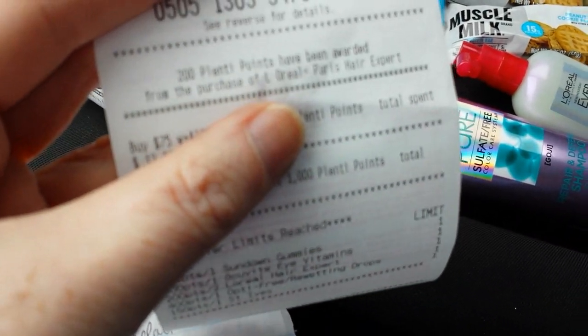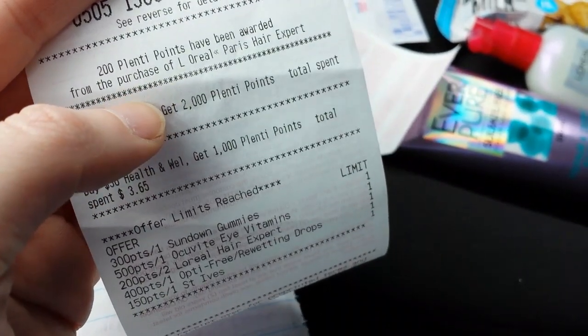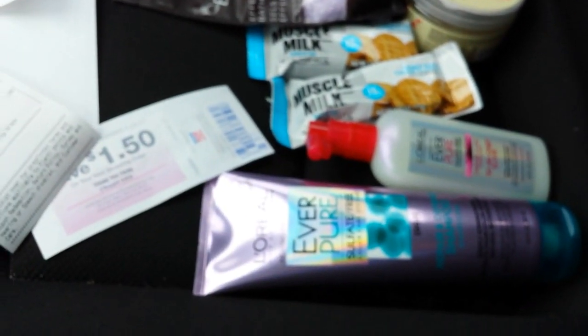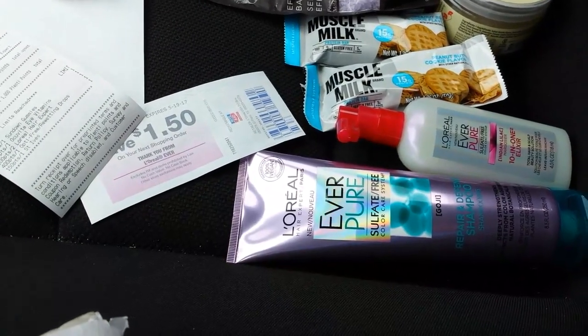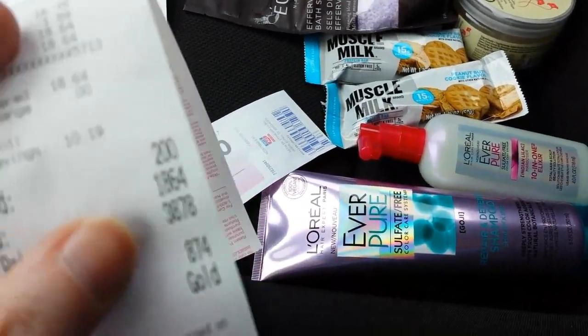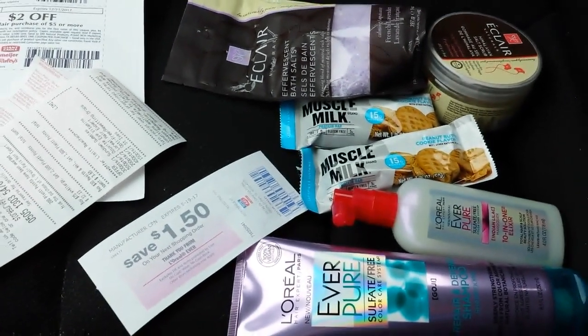I must have had a Plenti partner offer too — I thought those L'Oreal Plenti offers were on the Expert line but it worked on the Evers. That's 200 points back when you buy two. So that turned into a fabulous money maker. I paid $16.79 and should get back about $17.50 in rebate money, plus the 200 Plenti points.